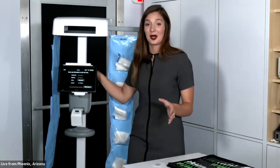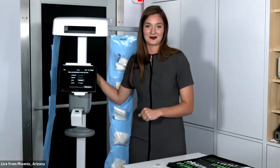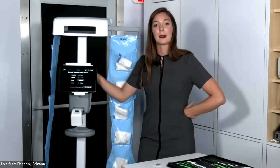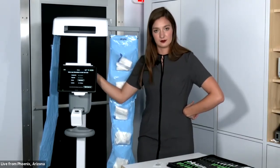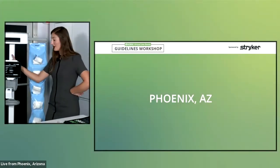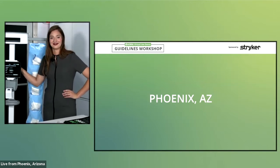Surgicount Plus is here to help move away from the number one never event and towards the journey to zero retained surgical sponges. During Q&A, the most popular question is about the key differences between the previous Surgicount system and the new Surgicount Plus. Mackenzie explains that the key differences are the ability to go and find the missing sponge in the operating room and the ability to connect to your facility's EMR.